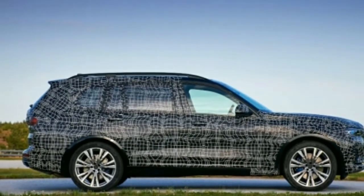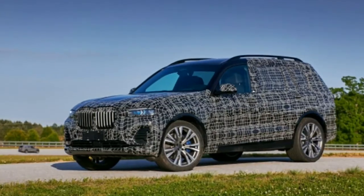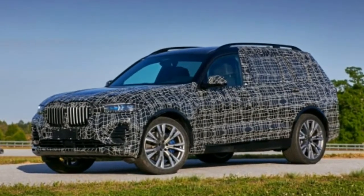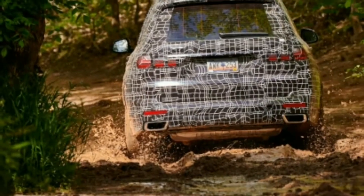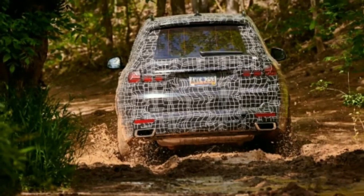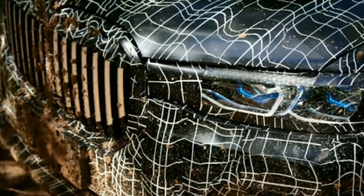Third-row occupants don't have it too badly — there's decent headroom, the seat cushion is raised off the floor to maximize room, and quarter windows allow a view out. When not in use, the third row can be power-folded into the floor via buttons. The cargo compartment is accessed through a split tailgate, just as in the X5 — the upper piece raises up and the lower piece drops down, both power-operated and can be triggered with a foot motion under the bumper.